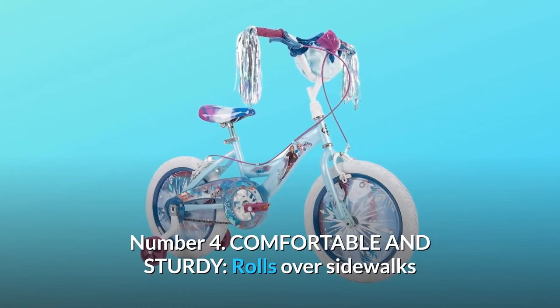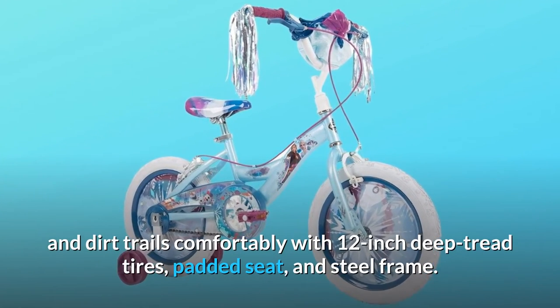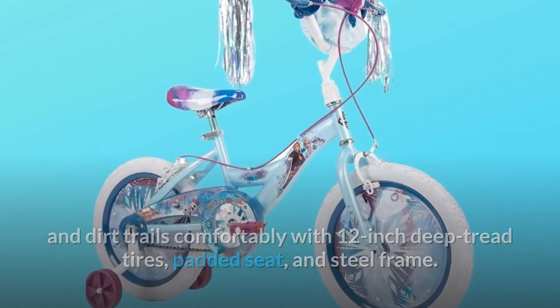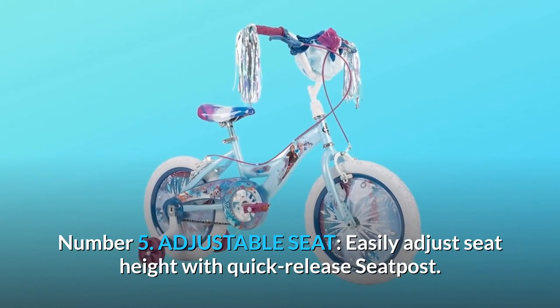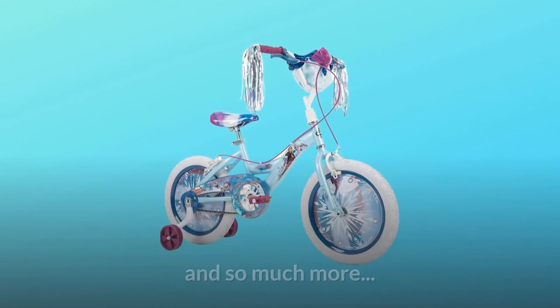Number 4: Comfortable and sturdy — rolls over sidewalks and dirt trails comfortably with 12-inch deep tread tires, padded seat, and steel frame. Number 5: Adjustable seat — easily adjust seat height with quick-release seat post. And so much more.